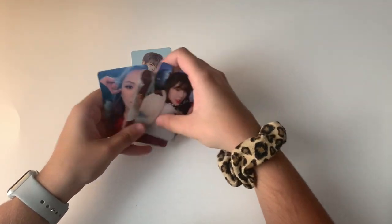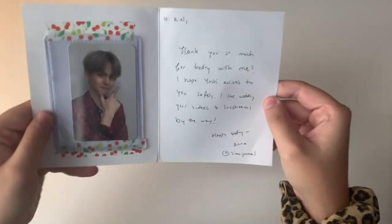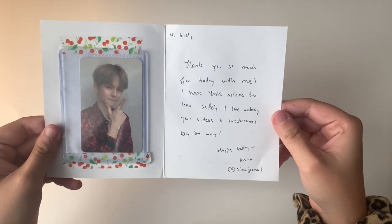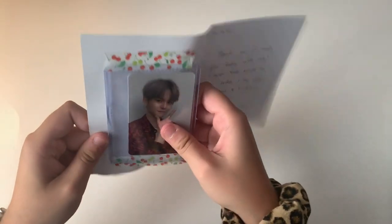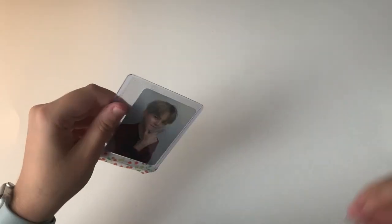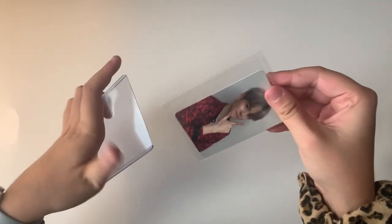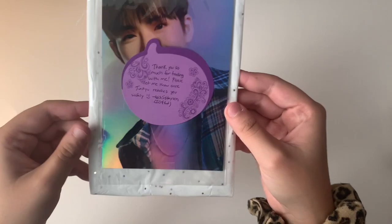The next note says 'Hi Ariel, thank you so much for trading with me. I hope Yoshi arrives safely. I love watching your videos and live streams.' Here is one of Yoshi's cards from the new album — super cute. I actually finished his collection super quickly, which I'm very glad about.